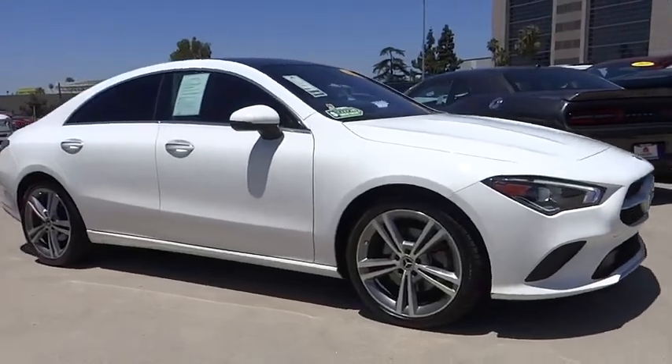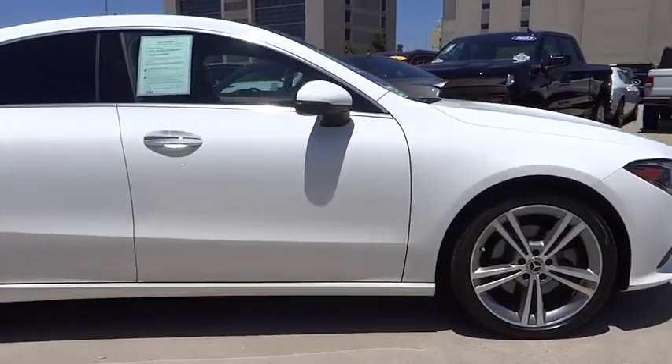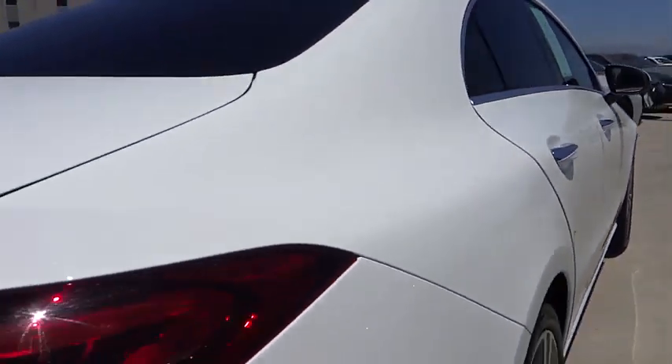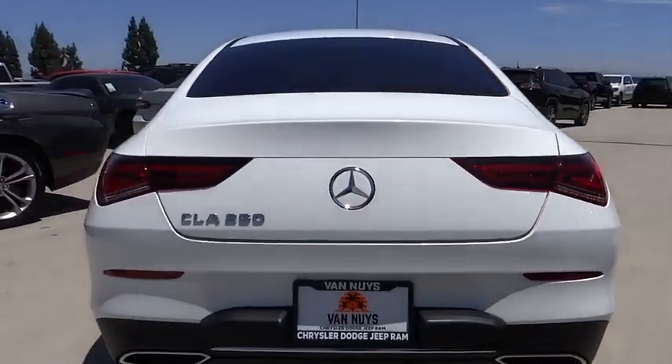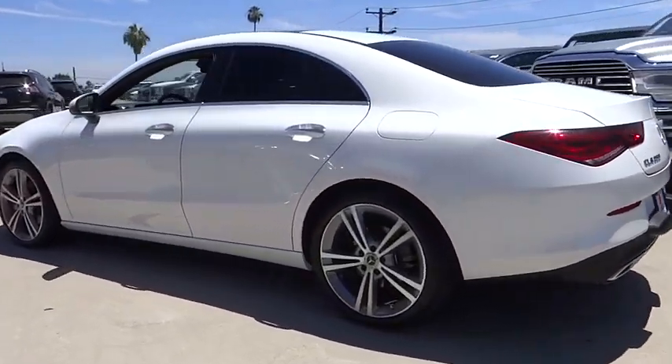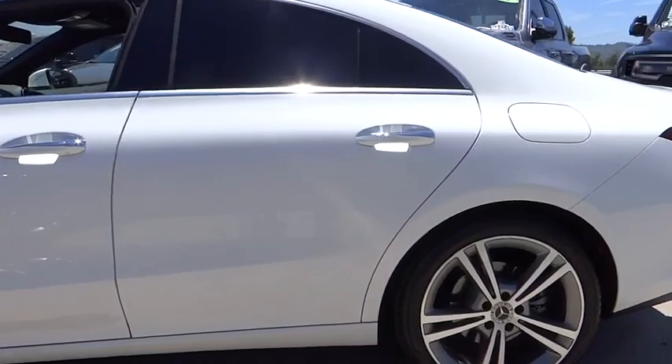Come test drive the 2022 CLA. The CLA comes with impressive handling, excellence, and luxury interiors. It has amazingly sleek lines, which also reduces the coefficient of drag to minimal, making it very aerodynamic.